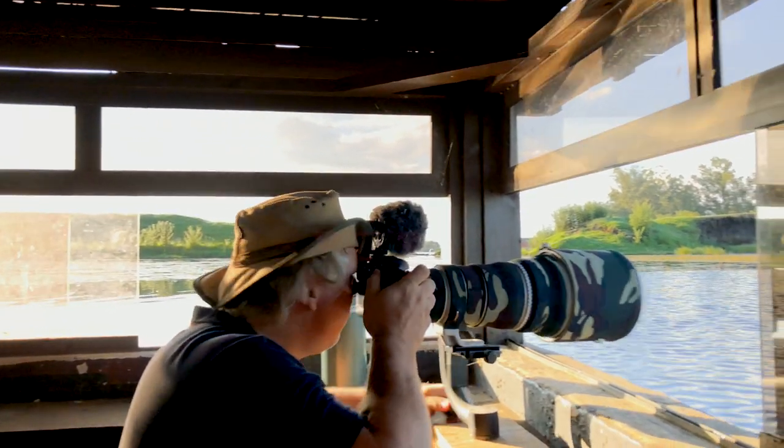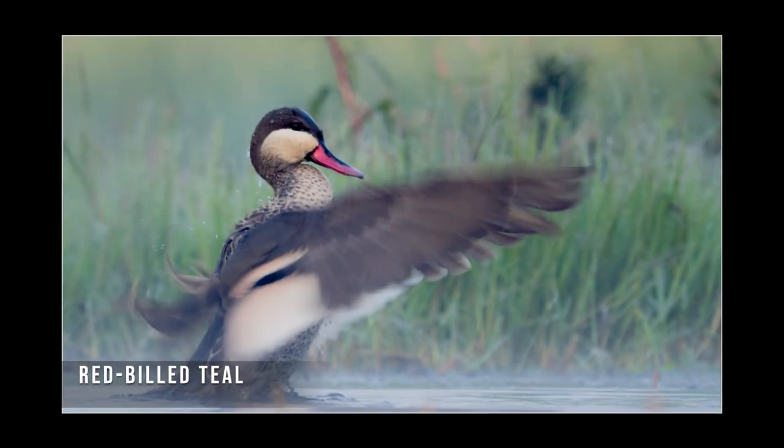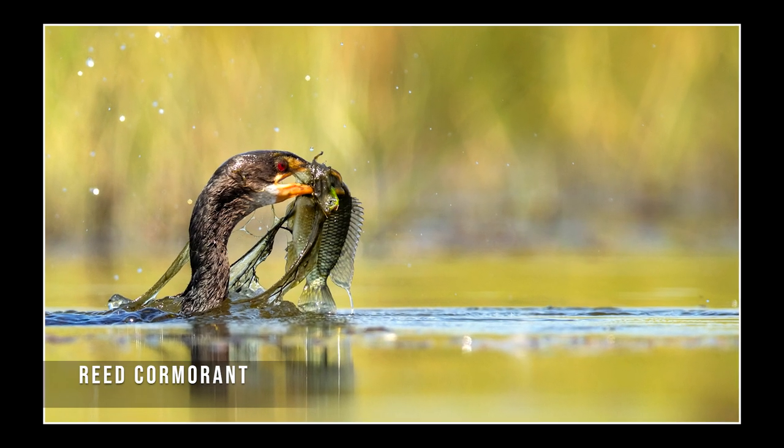One of my absolute favourite things to do is to take pictures of birds at water level. It's not easy to do in South Africa, because a lot of the time the water we do have is in a national park and we can't get out and get into it. Otherwise, the water we have can be disease-ridden — waterborne diseases like Bilharzia are quite dangerous. Or there are dangerous animals: snakes, hippos, crocodiles even, in the water. But one exception to that is the grassland ponds around Zabulo Colliery in Mpumalanga.